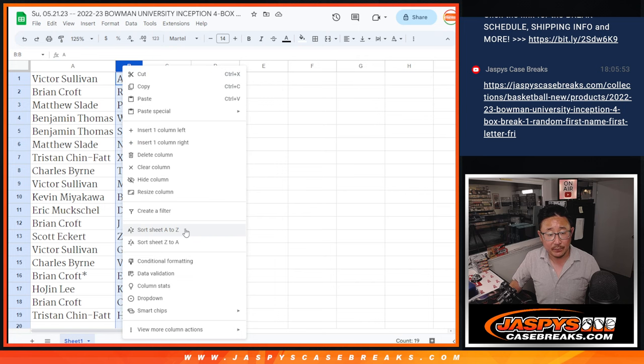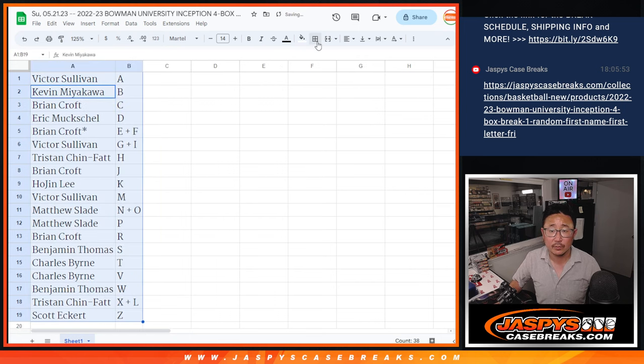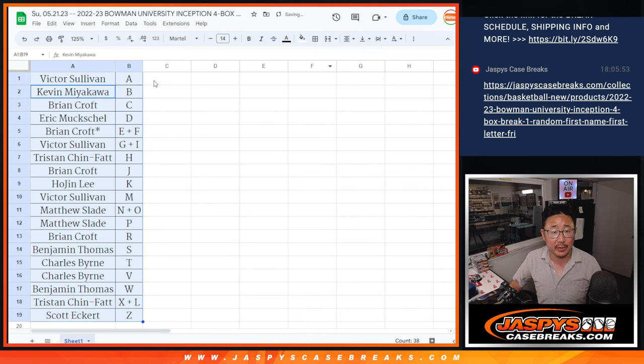Let's order these alphabetically. We're going to pause the video just for a little bit. When we come back, we'll see if there's any trades. Then we'll have the break. Stick around. BRB.